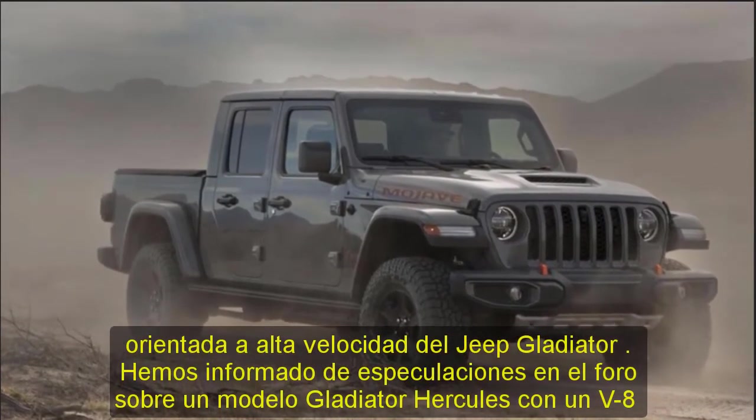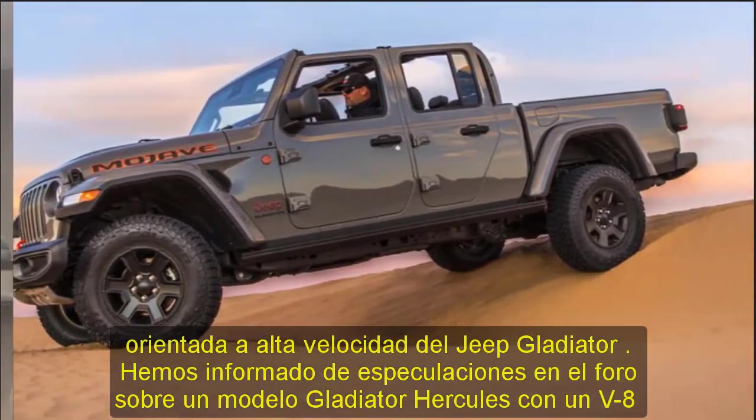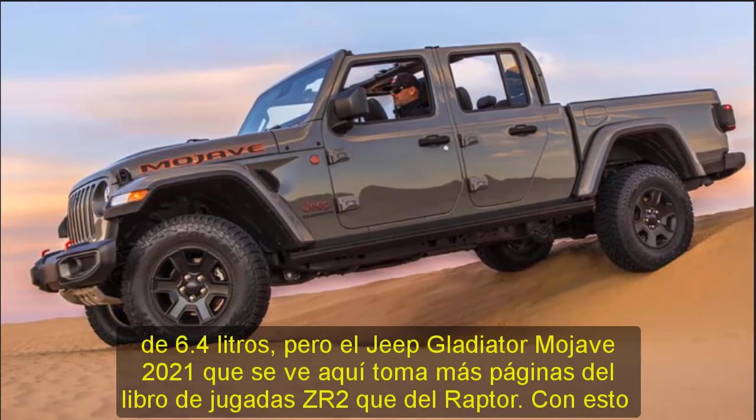The V6 engine with 8-speed automatic or 6-speed manual driveline remains largely unchanged, while the entire chassis system has been thoroughly overhauled and optimized for high-speed desert running.